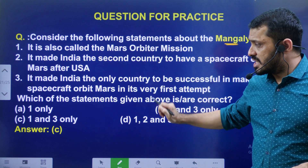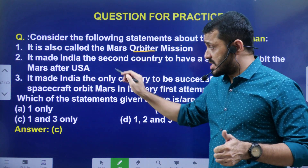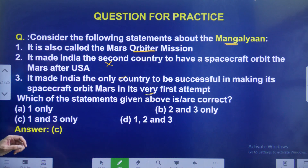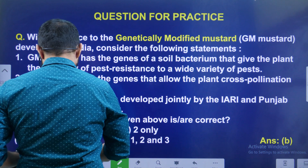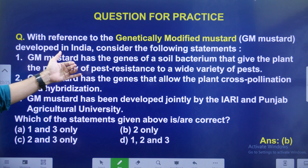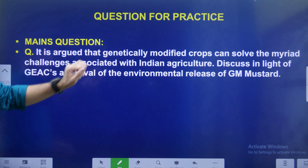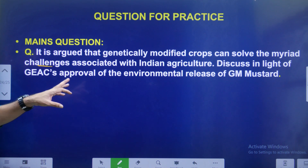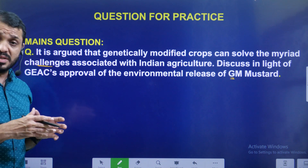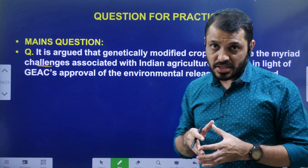Addressing the previous video question about Mangalyaan: Statement 1 (it is also known as Mars Orbiter Mission) — correct. Statement 2 (India is the second country to enter Mars after USA) — wrong; it is the fourth. Statement 3 (it made India the only country successful in the first attempt) — correct. Today's question: With reference to genetically modified mustard in India, consider the following statements. The main question is: it is argued that GM crops can solve many challenges — discuss in light of GEAC's approval for environmental release of GM mustard.